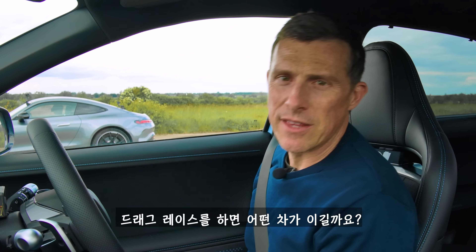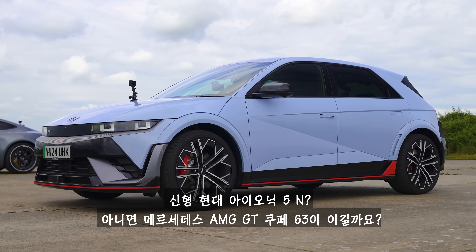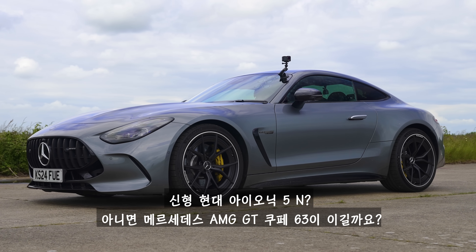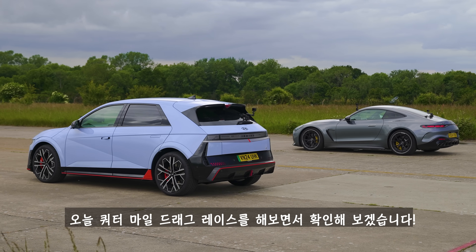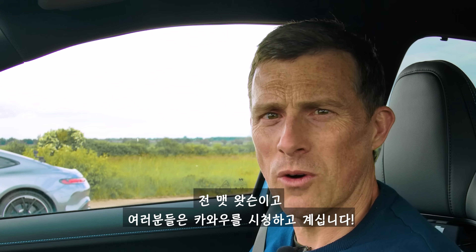What will win in a drag race between the new Hyundai Ioniq 5N and the Mercedes-AMG GT Coupe 63? We're going to find out by racing them over the standing quarter mile. I'm Matt Watson and you're watching Car Wow.